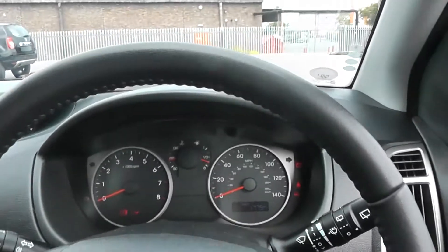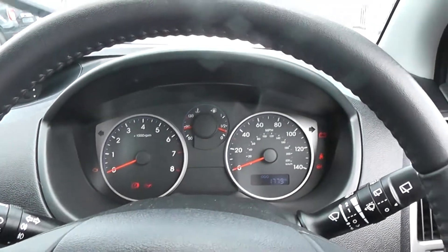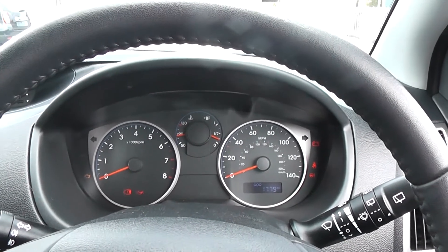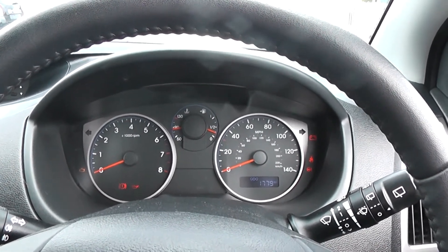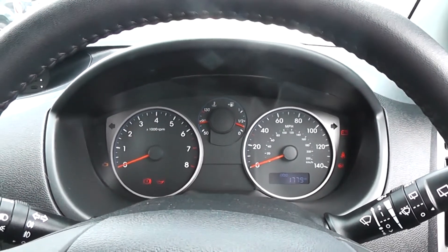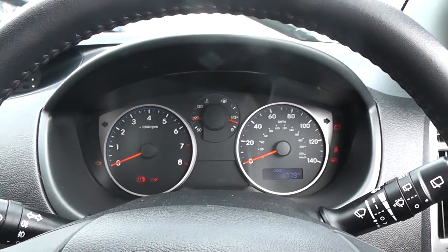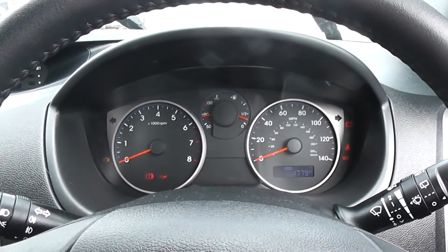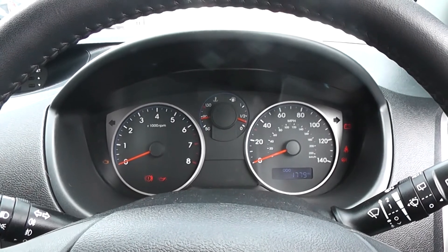This Hyundai i20 is currently being used as a demonstrator. The mileage is subject to change and if you'd like up-to-date mileage, please check the bottom of this page, which will be updated weekly. We have some great finance packages available on this model and if you were to reserve it online you would receive an additional discount.